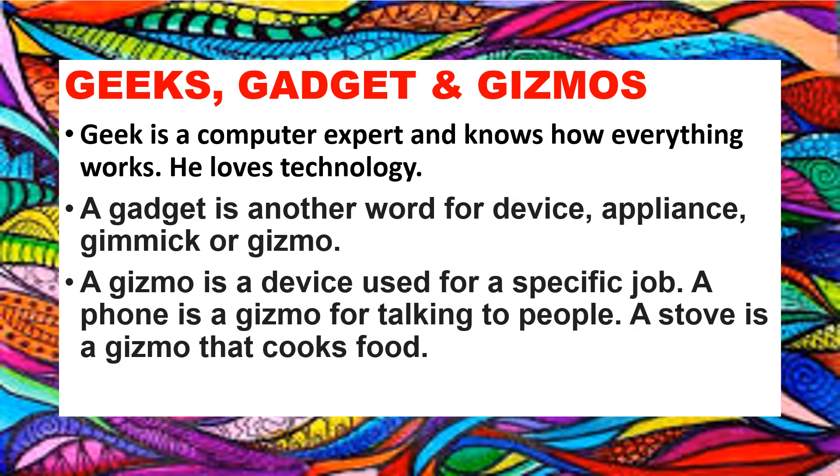A Geek is a computer expert who knows how everything works. He loves technology and tries to find out how a device works. A gadget is another word for device, appliance, gimmick, or gizmo.